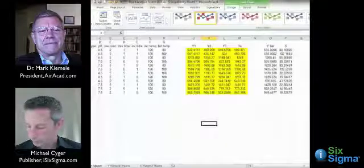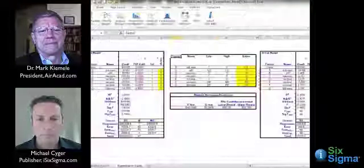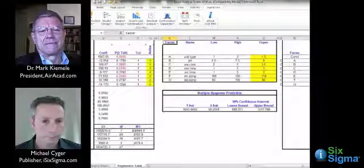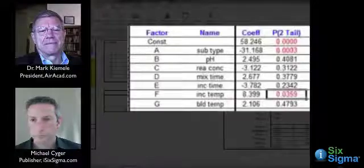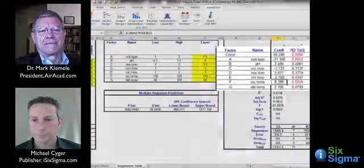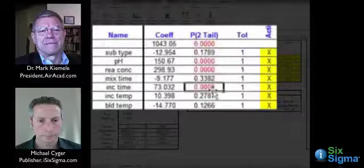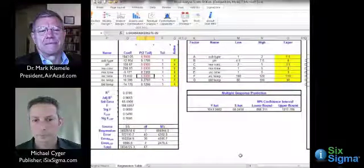From the regression analysis on the screening design, for S-hat, the two significant factors — shown in red — are substrate type and incubation temperature, matching the two longest lines on the marginal means plot. Substrate type's effect is 31 versus 8 for incubation temperature, but both are statistically significant. For Y-hat, pH, reagent concentration, and incubation time are the three big hitters. The screening allows us to understand the most important factors.